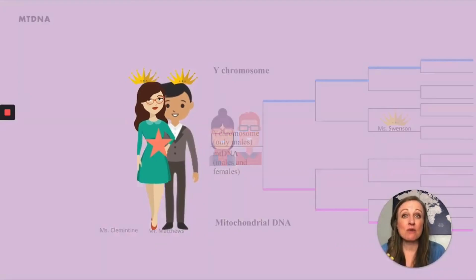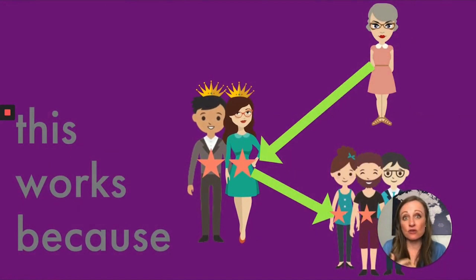Mitochondrial DNA works because that ancestor, whoever she is, passes her mitochondrial DNA basically unchanged for generations to all of her children — both males and females — but then only the females will pass it on to the next generation. So everybody has the mitochondrial DNA of their maternal ancestors, but only women will pass it on.